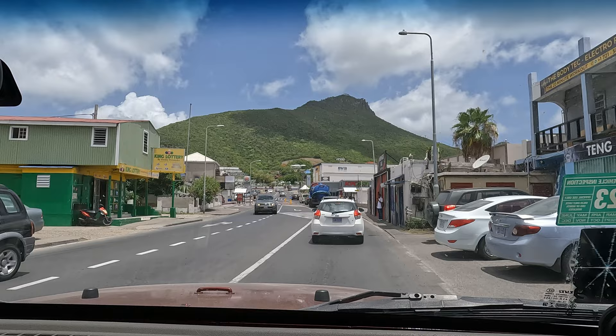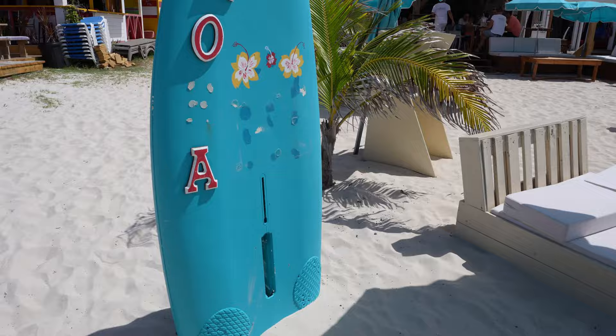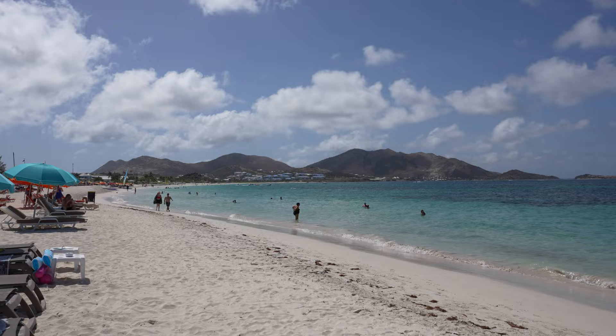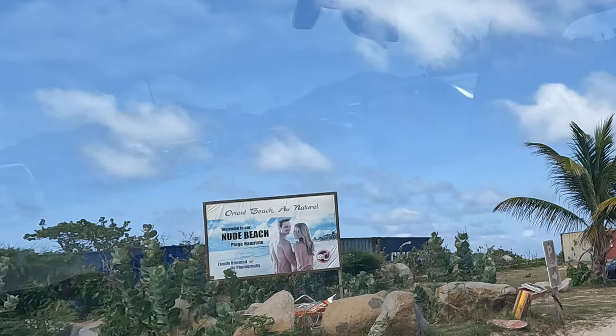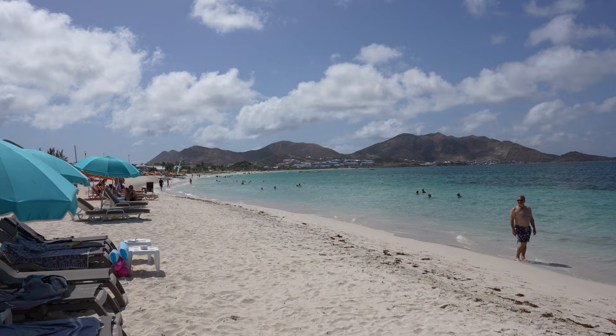Eventually we found a larger beach that had signs for it — Orient Beach. This is a long beach area with several restaurants, bars, and shops scattered along it. We didn't get to see the other beaches so we can't compare, but this one was really nice. If you're looking for something more exotic, Club Orient is located on the south end of Orient Beach and this is the nudist beach area. So if you're not comfortable with that, I would not recommend wandering down to the south end — stay in the middle or on the other end.